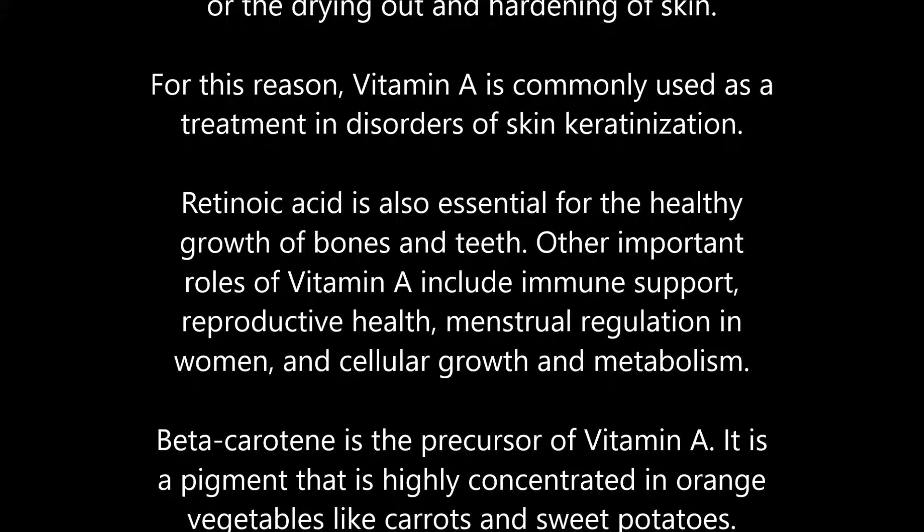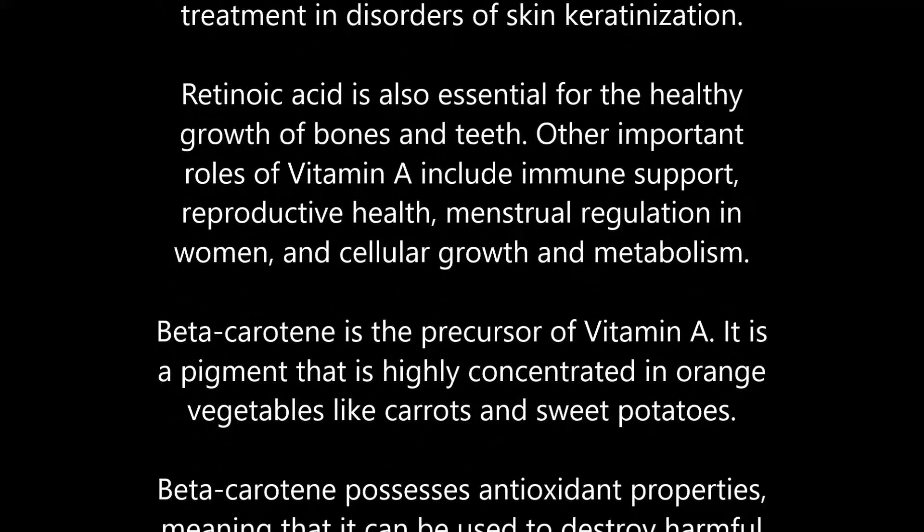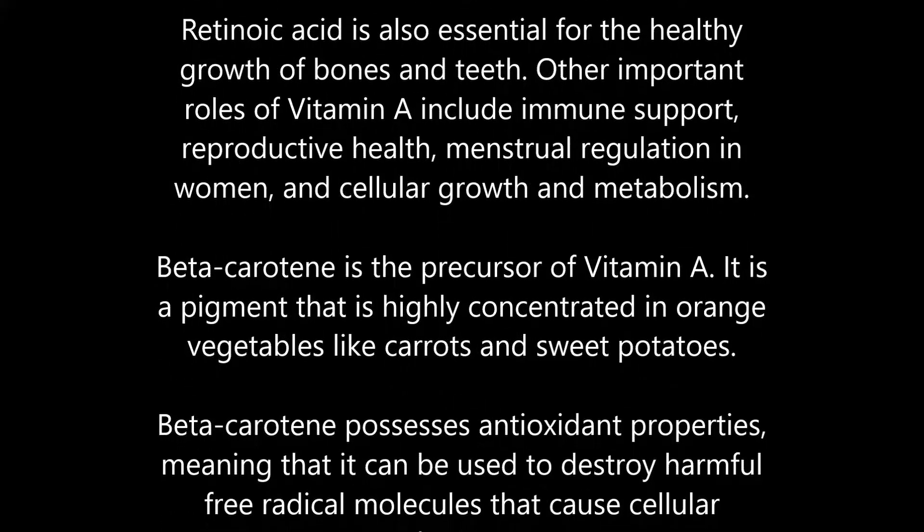Retinoic acid is also essential for the healthy growth of bones and teeth. Other important roles of vitamin A include immune support, reproductive health, menstrual regulation in women, and cellular growth and metabolism.